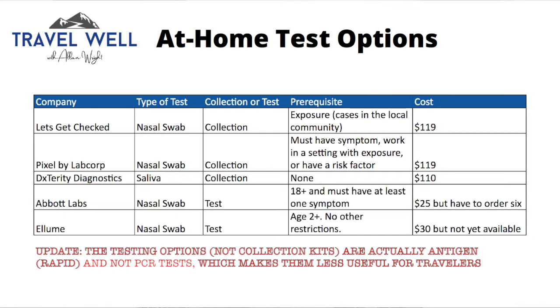Those last two — Abbott Labs and Ellume — are at-home COVID tests. Much better: you don't have to ship anything back and you get the results within 15 minutes. Abbott is available now, but you have to be 18 or older and have at least one symptom. The Ellume test appears to have no restrictions and is available to anybody, but it's not yet available. The prices for both Abbott Labs and Ellume are much lower, which is great.